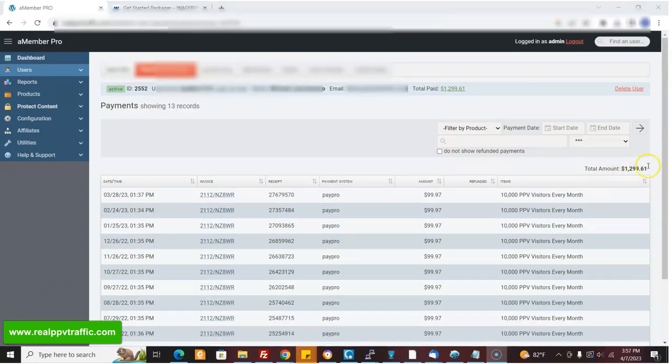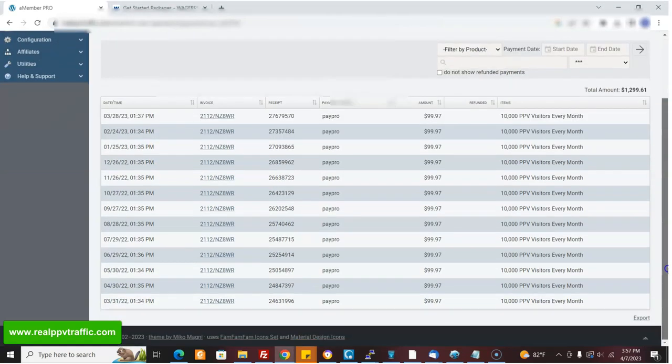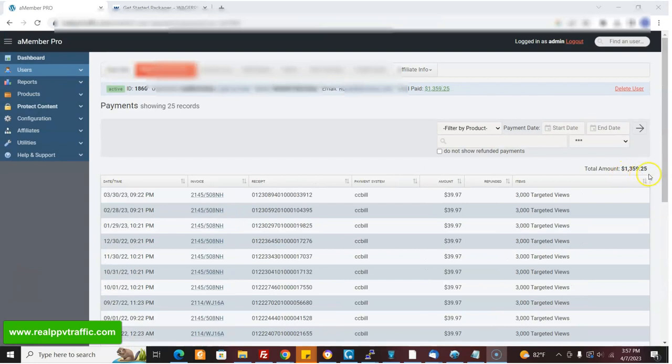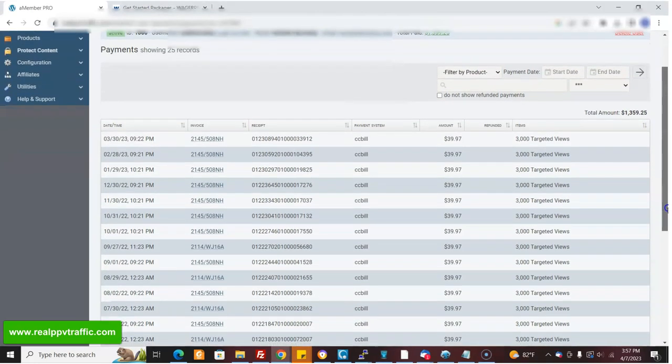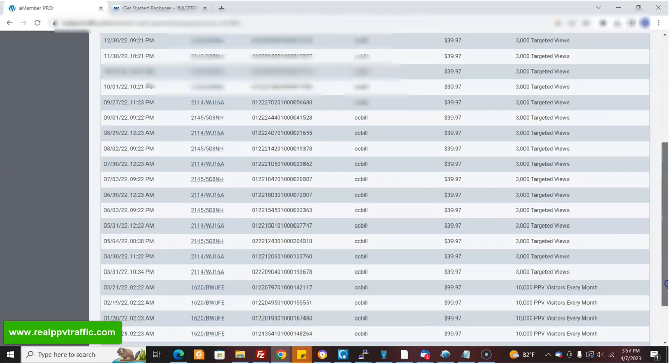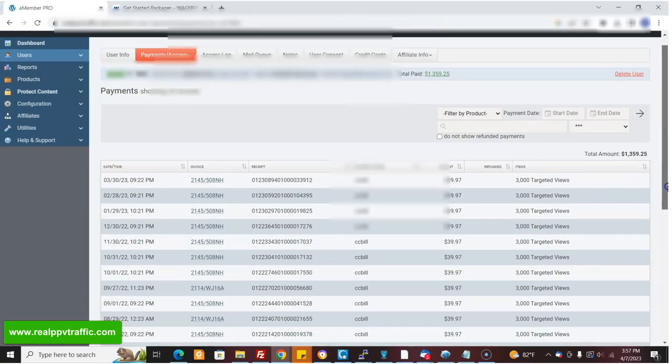Here's another customer, $1,200, and they're still going strong. They've stuck with this for a long time, many months. Here's another customer who's done $1,300 so far, and they're still subscribed after many months. They like this service. This works for them — otherwise they wouldn't stick with it.